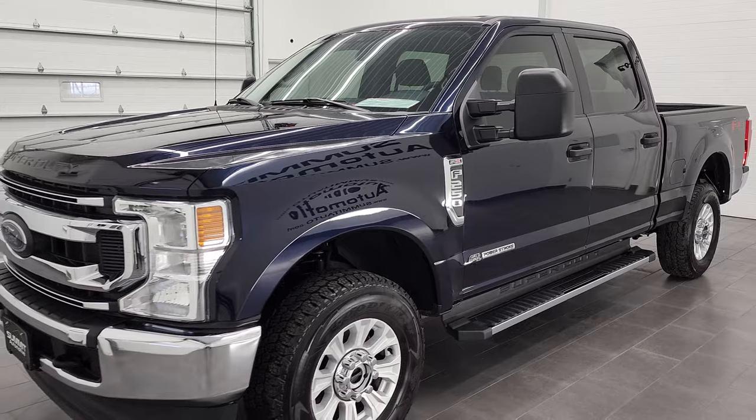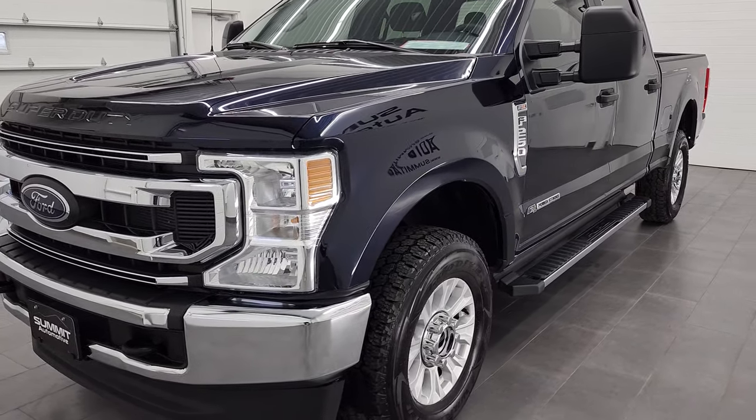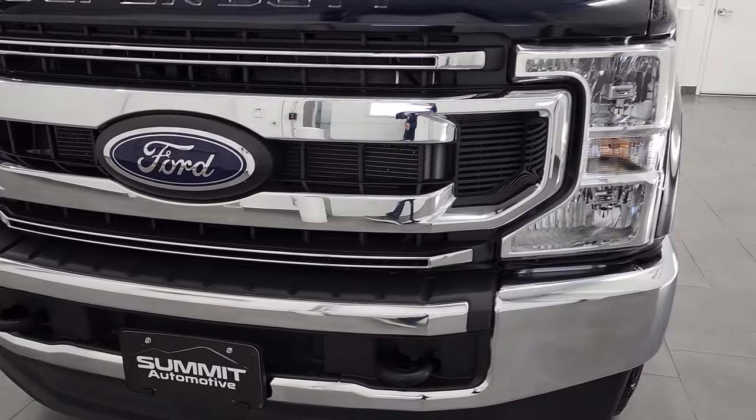This truck has been fully safety inspected by our service shop, has a fresh oil and filter change. All the fluids have been checked and topped off and this truck is 100% ready to go.